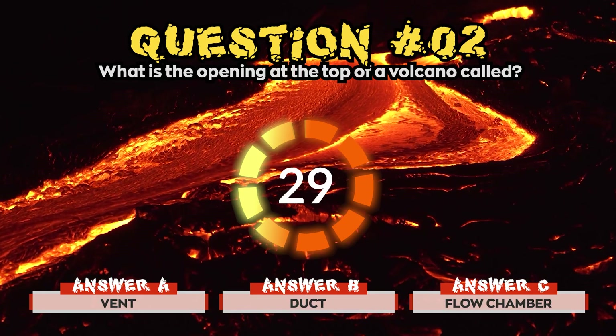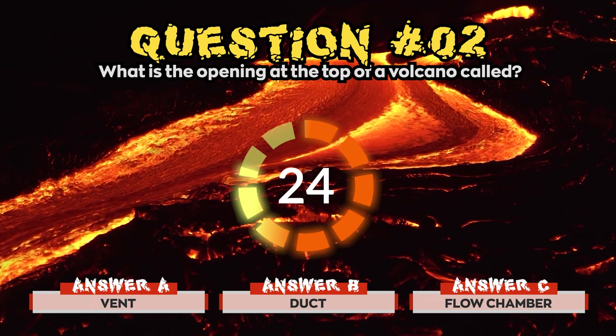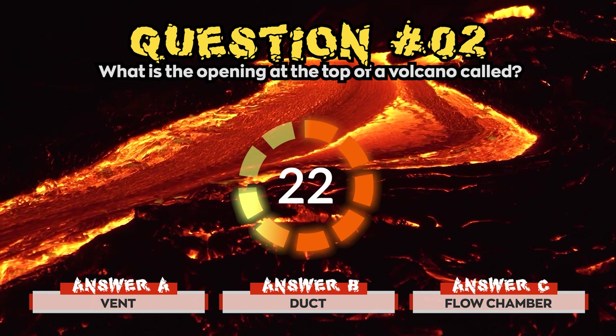Question 2. What is the opening at the top of a volcano called? Is it a) Vent, b) Duct, or c) Flow Chamber?